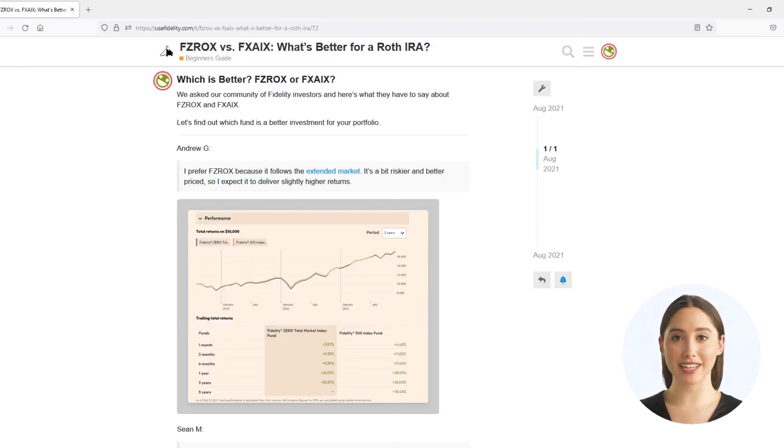For me personally, I love the diversification that FZROX provides. It has over 2,500 stocks in its portfolio, including small, mid- and large-cap companies.